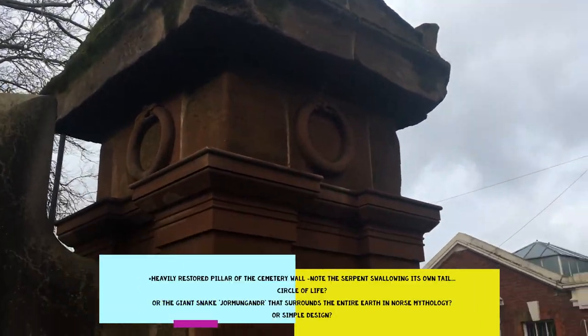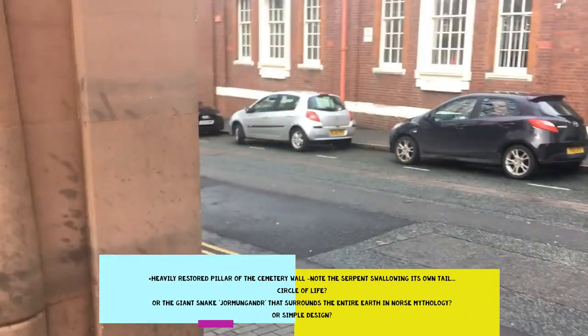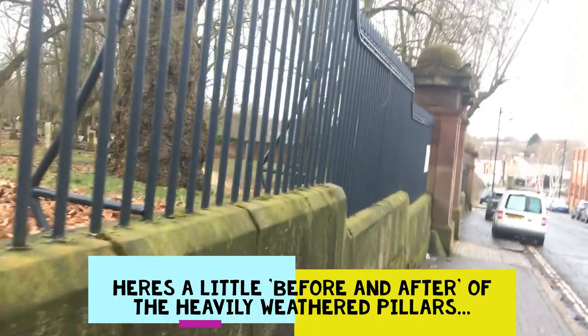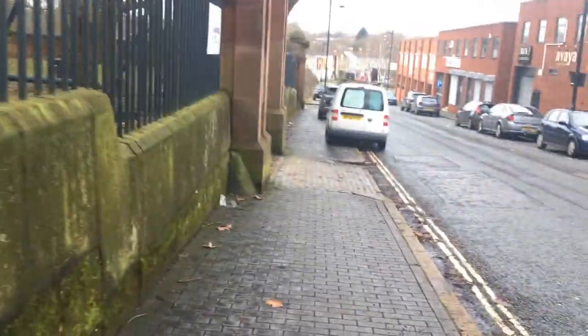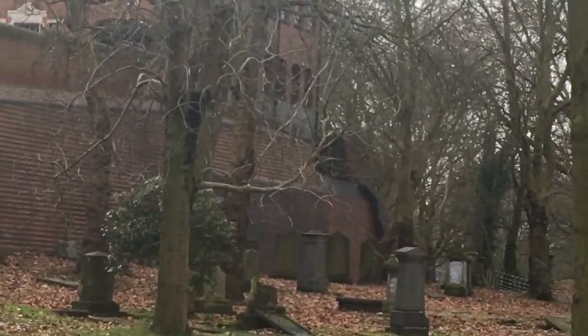So here's a cemetery wall that runs up Key Hill Drive, where we just came from. This being a quarry turned into a cemetery is looking like the main thing — look at the height difference here, from the street level up there to the grave level down here. It's mental.